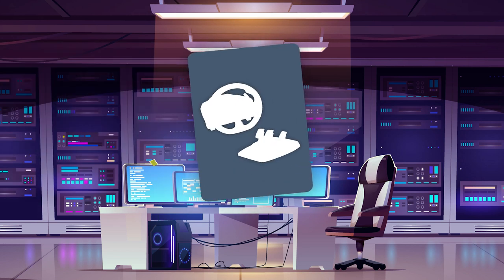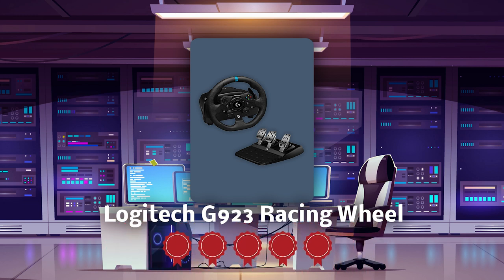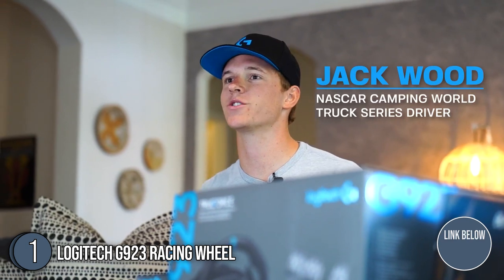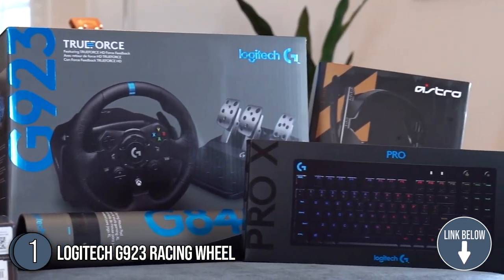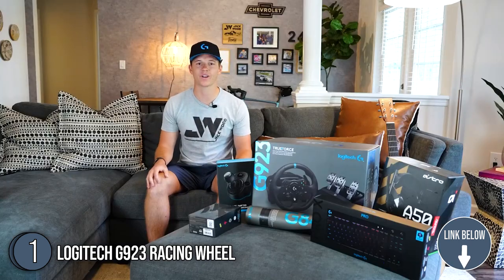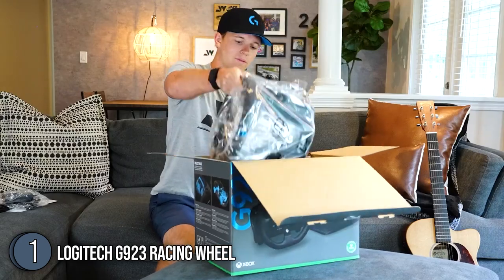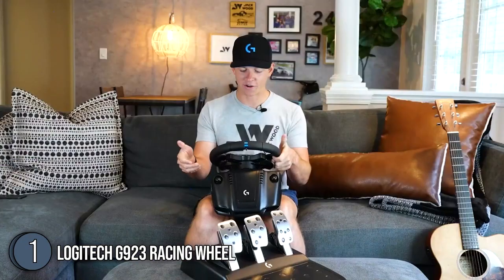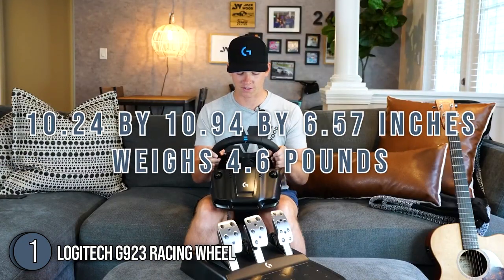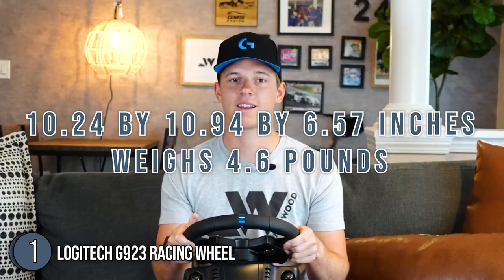The first gaming steering wheel on our list is the Logitech G923 Racing Wheel, which our team at trustedshoppingguy.com has awarded a 5 badge rating. This high-performing racing wheel from Logitech will take any gaming setup to the next level, thanks to its re-engineered design that supports a more immersive racing experience. The streamlined look also makes this accessory look like a thing of the future. With a classic RPM LED display situated at the front of the unit, you are sure to feel like this gaming steering wheel is a real thing. It measures 10.24 x 10.94 x 6.57 inches and weighs 4.6 pounds.